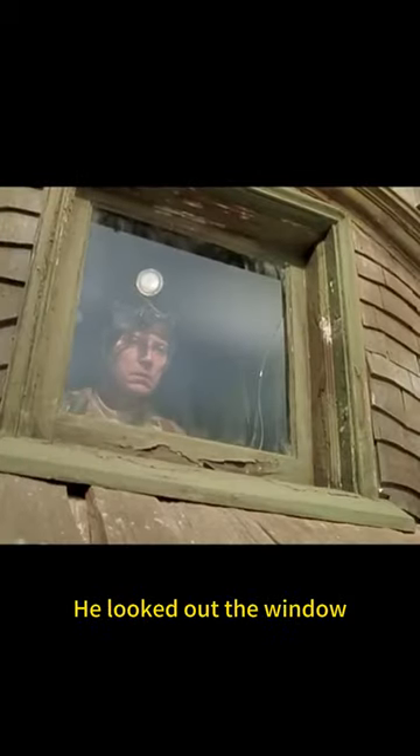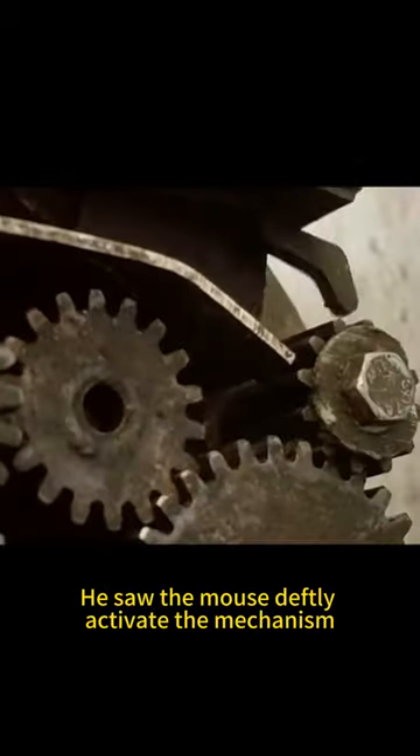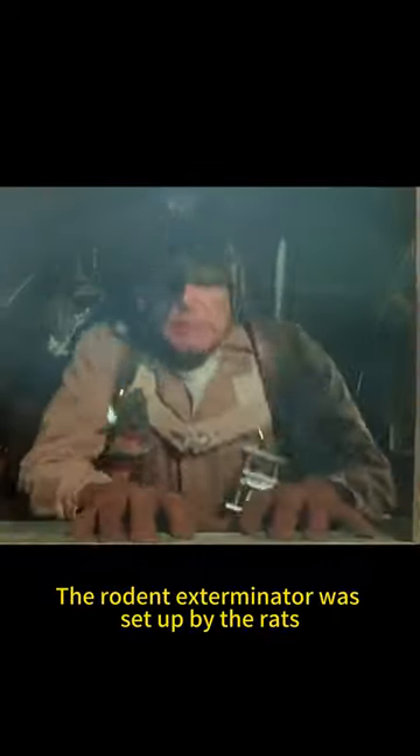He felt it was not that simple. He looked out the window and zoomed the magnifying glass to the limit. He saw the mouse deftly activate the mechanism. It turned out that the mouse had tied the camera to the cable in front of the car. The exterminator had been set up by the rats.